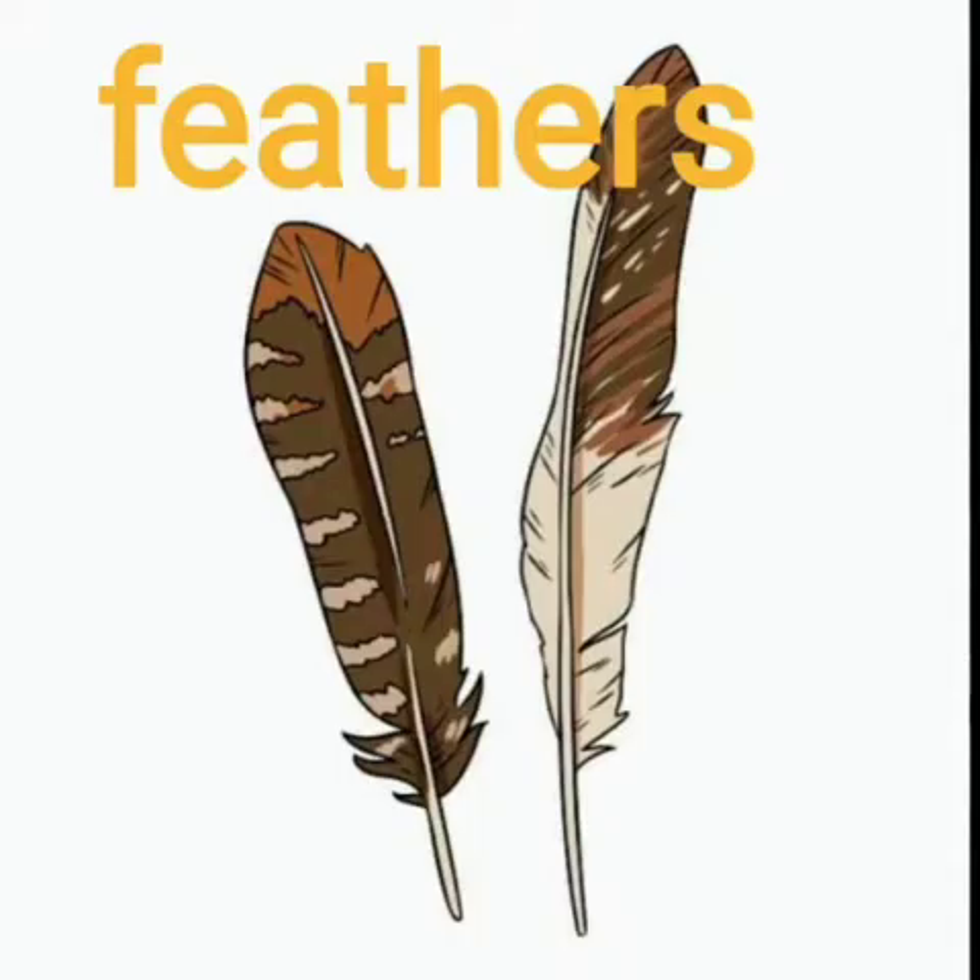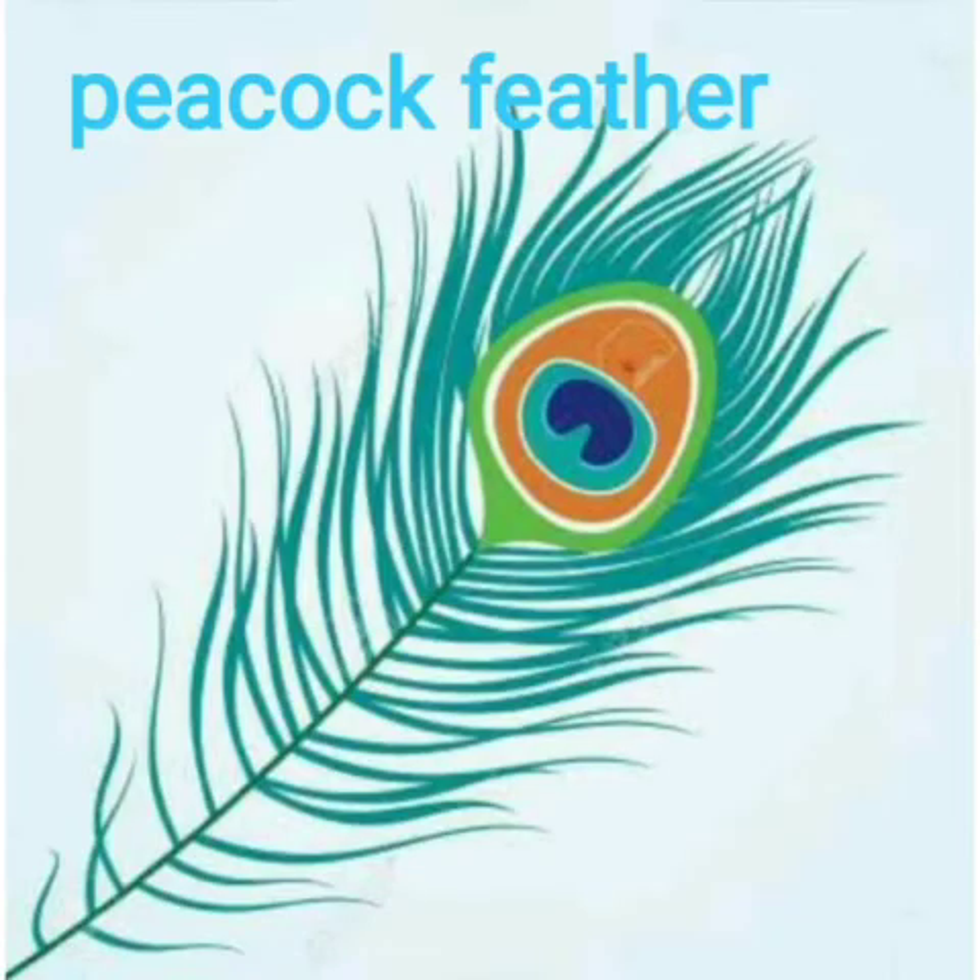These are feathers. So many birds have brown colored feathers. But this colorful feather is of the peacock — it's a peacock feather. Lovely colors in a single feather. So these are feathers.